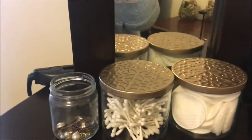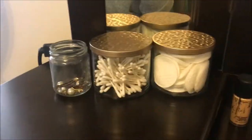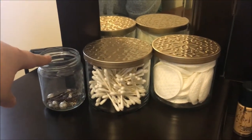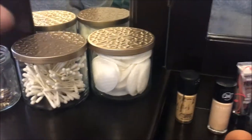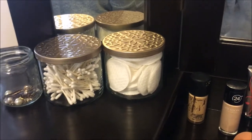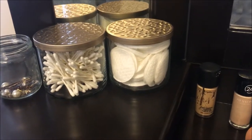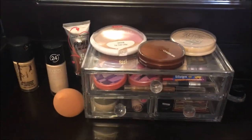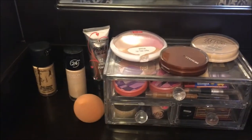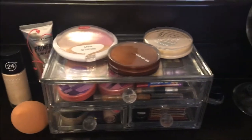Over here I have my straightener plugged in back there — I don't unplug it because it's plugged in behind my vanity and I'd have to move it every time, so I just leave it stashed over there. I also have some earrings I wear pretty regularly, cotton swabs, and cotton rounds in these little containers. Those are actually Bath & Body Works candle containers — I melted down the rest of the wax and repurposed them. Up here is my everyday makeup, the stuff I reach for regularly, kept accessible and ready to use.